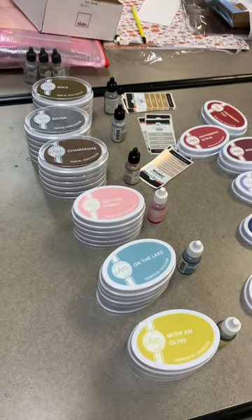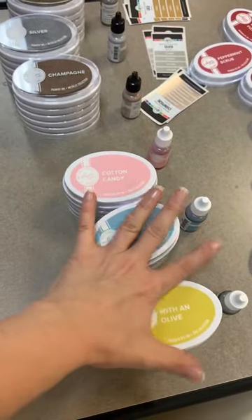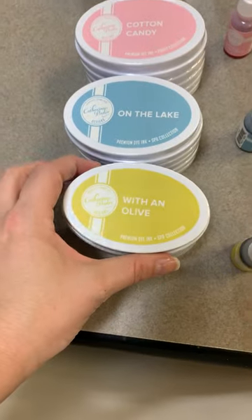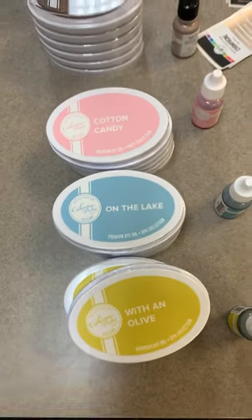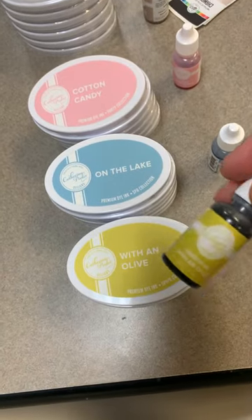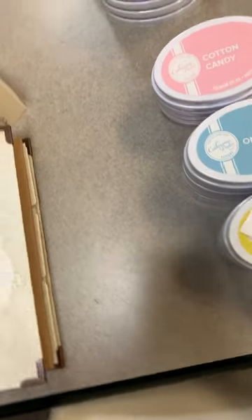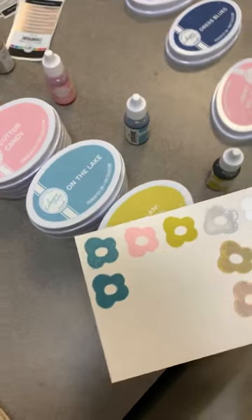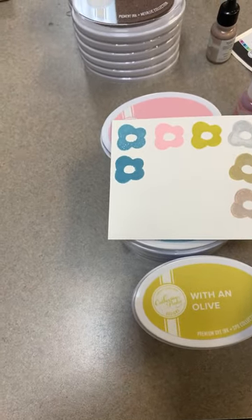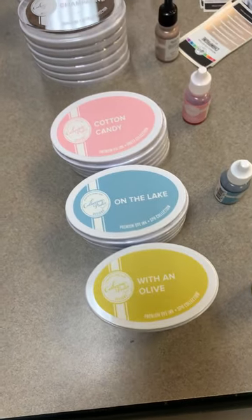Now let's get ready for Catherine Pooler. In this first row I've got all the new colors for us — some just released today and some from a recent previous release we hadn't gotten yet. We've got Wren, Olive on the Lake, and Cotton Candy — her three newest colors. We have the ink pads and also a couple of reinkers. I want you to notice how great they do matching the labels to the ink color — that is really impressive, right on the money.